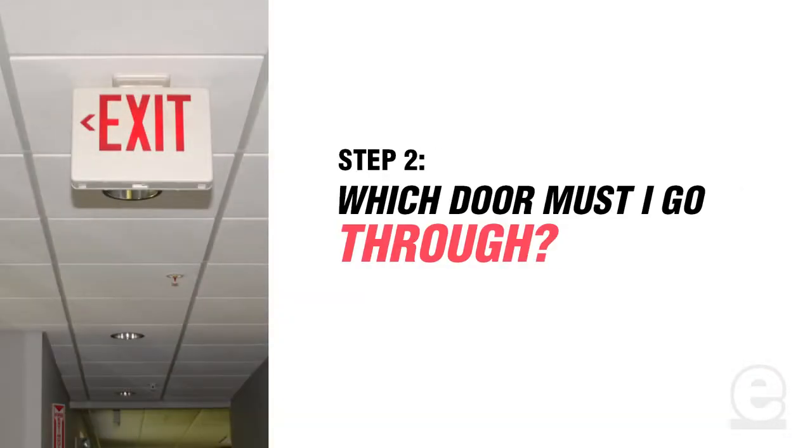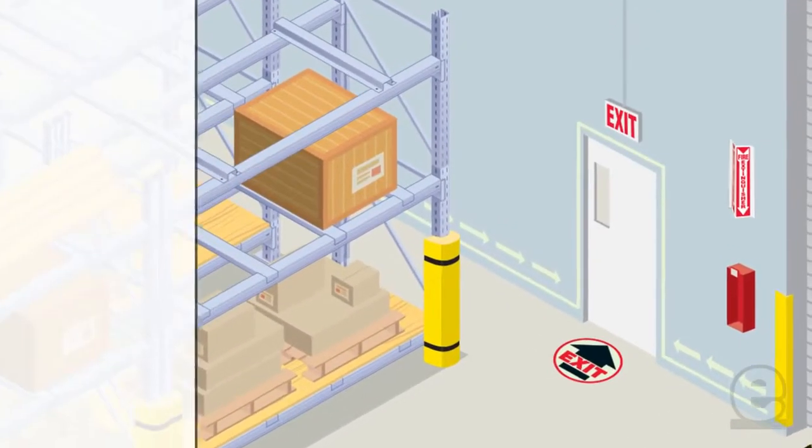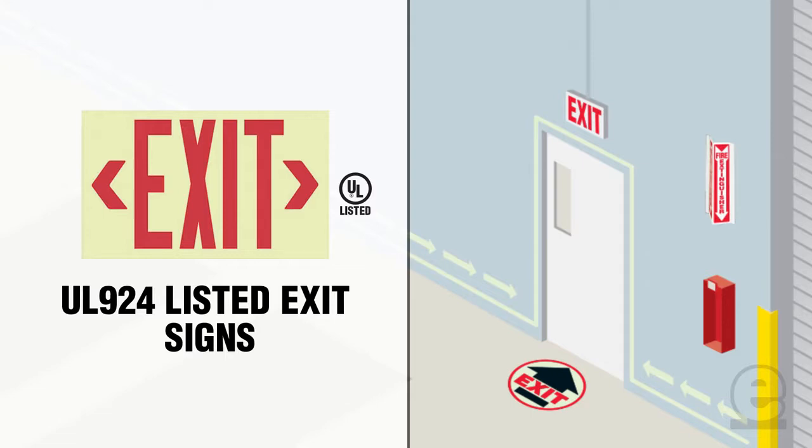Step 2: Which door must I go through? OSHA requires that all doors which open directly to the outside be equipped with UL 924 listed exit signs, which means simply that the exit sign must be lit. They can be either electrically lit or zero energy photoluminescent, requiring no electricity at all.